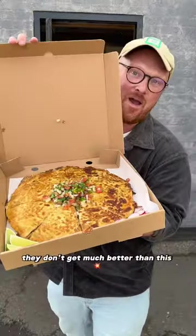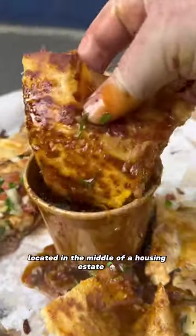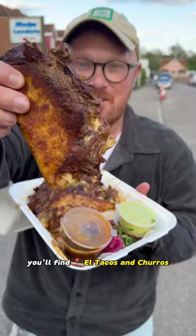When it comes to hidden gems, they don't get much better than this. Located in the middle of a housing estate and joined to a laundromat, you'll find El Tacos and Churros.